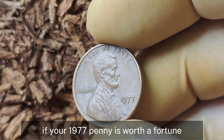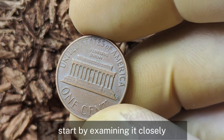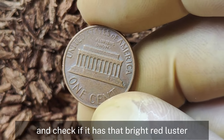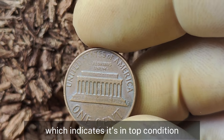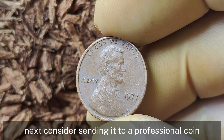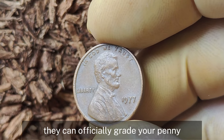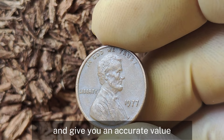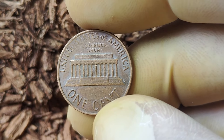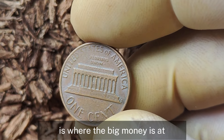How can you check if your 1977 penny is worth a fortune? Start by examining it closely. Look for signs of wear and check if it has that bright red luster, which indicates it's in top condition. Next, consider sending it to a professional coin grading service like PCGS or NGC — they can officially grade your penny and give you an accurate value. Remember, the key is condition, condition, condition. A penny in mint state condition with a red designation is where the big money is at.